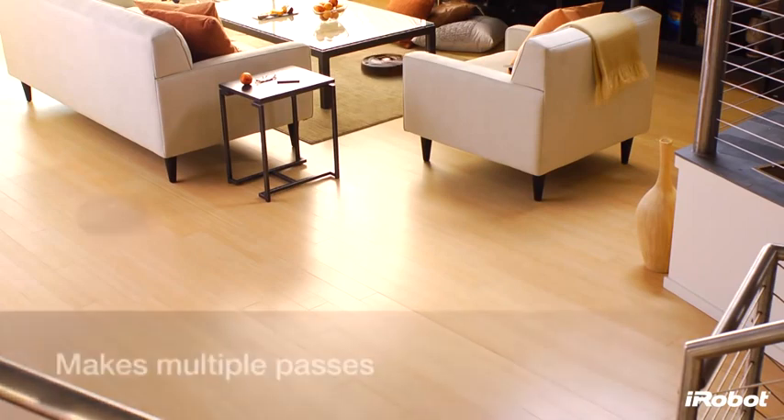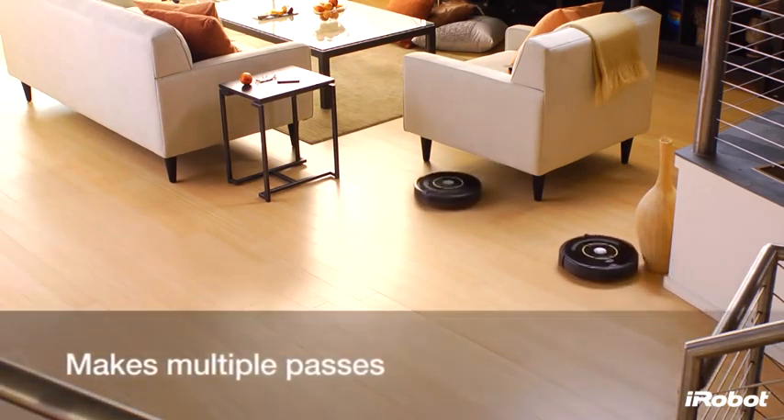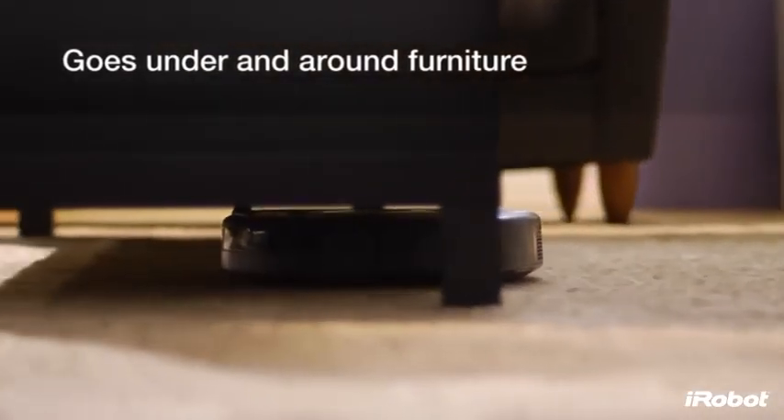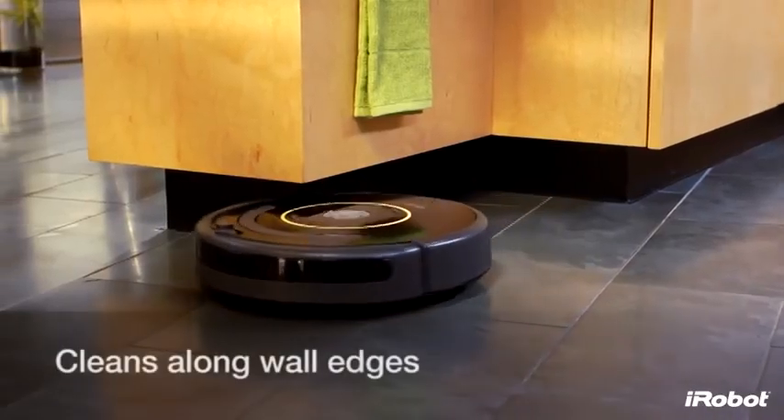Roomba makes multiple passes over every section of your floor, getting under and around furniture, and along wall edges.